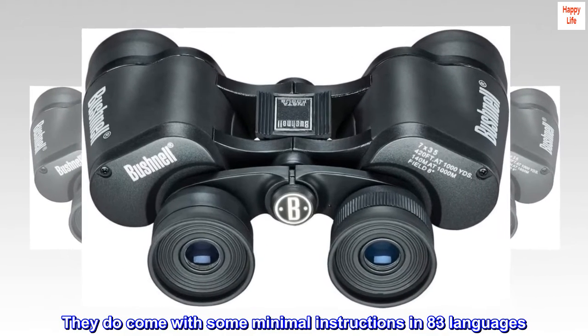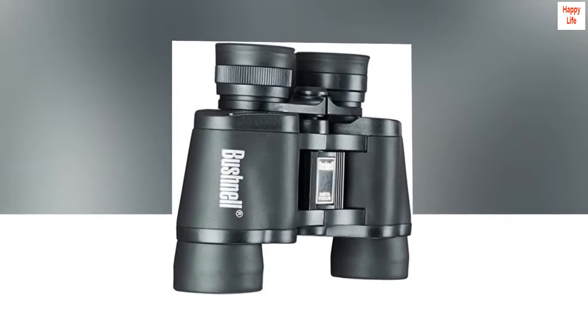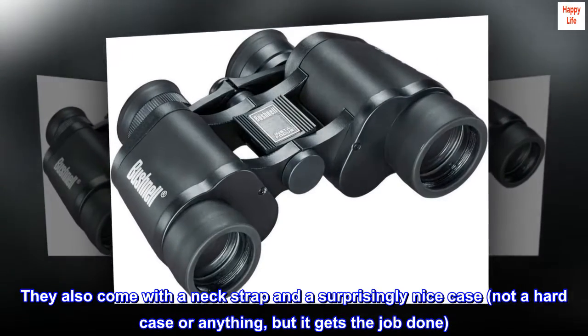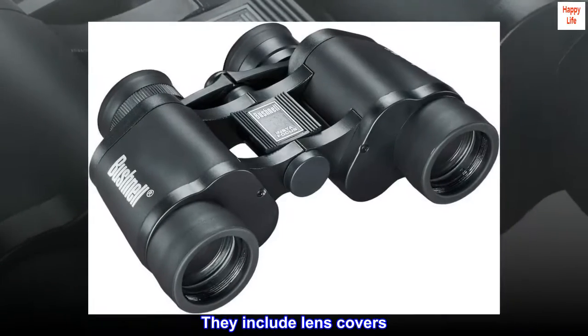They do come with some minimal instructions in 83 languages. They also come with a neck strap and a surprisingly nice case — not a hard case or anything, but it gets the job done. They include lens covers.